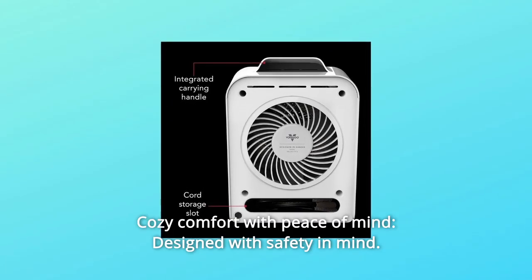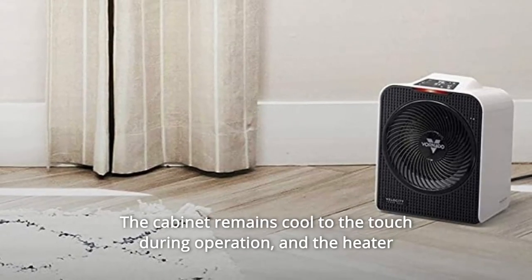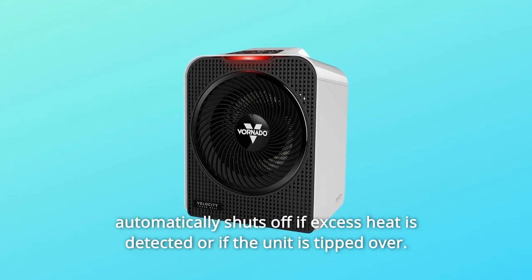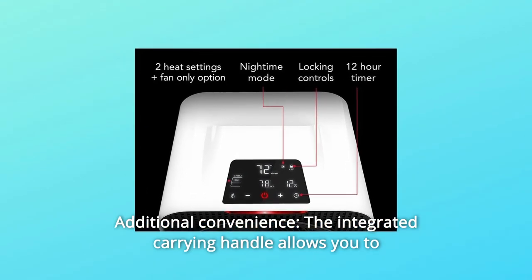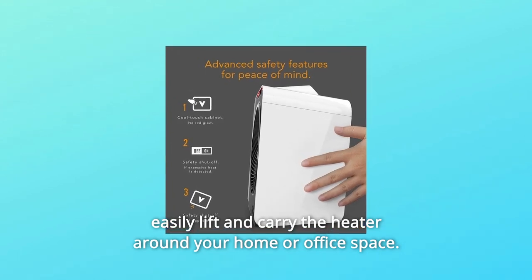Number 8: Cozy Comfort with Peace of Mind. Designed with safety in mind, the cabinet remains cool to the touch during operation, and the heater automatically shuts off if excess heat is detected or if the unit is tipped over. Number 9: Additional Convenience. The integrated carrying handle allows you to easily lift and carry the heater around your home or office space.